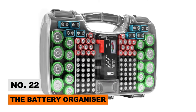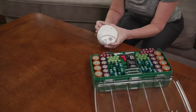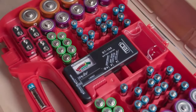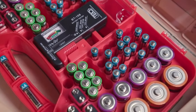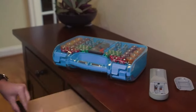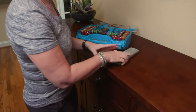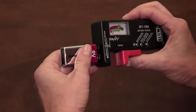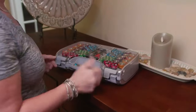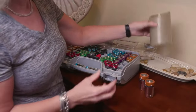Tired of rummaging through messy drawers when your device batteries run out? This Battery Organizer stores a huge 180 batteries neatly in one place. Custom-molded battery slots accommodate all common sizes and shapes, while a transparent smoked lid allows easy visual stock checking. The built-in battery tester takes the guessing out of the equation, so you'll always know which batteries need replacing.